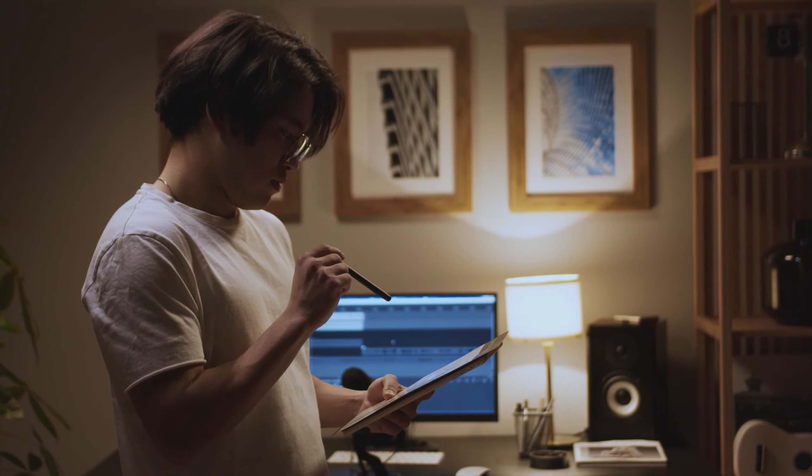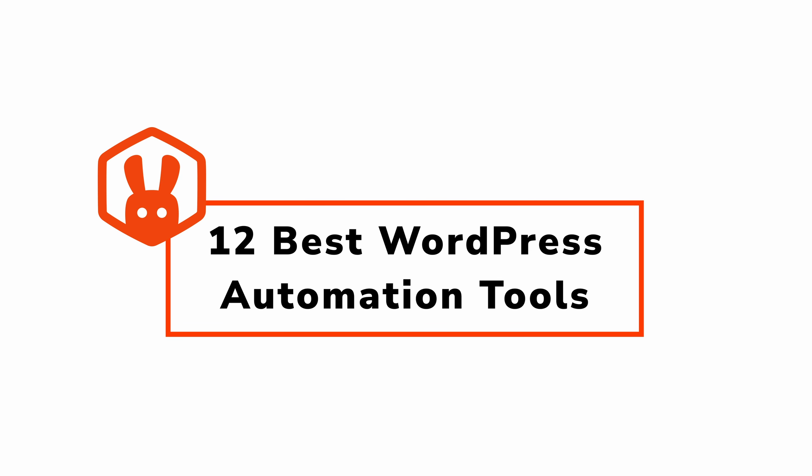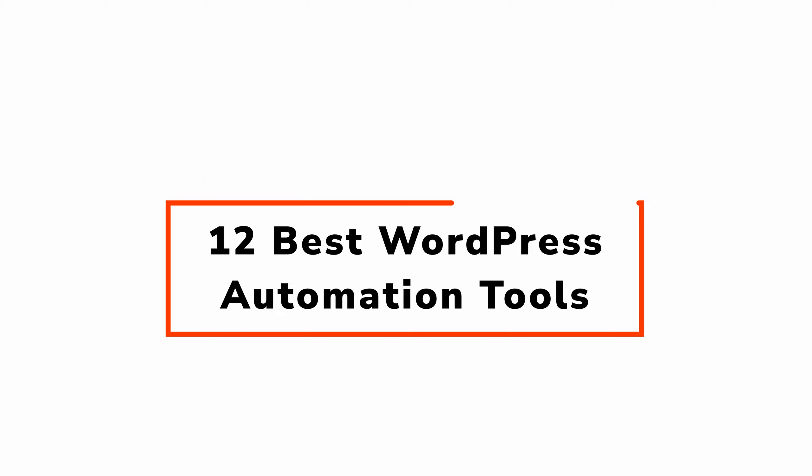WordPress is a top choice for making websites. It's great for sharing content, talking to your audience, and even selling products or services. But running a WordPress site can take a lot of time. That's why automation tools and plugins are so helpful. Let's go through the best WordPress automation plugins, and check out the link in the description below for the article that will go in more detail about each one of these plugins.